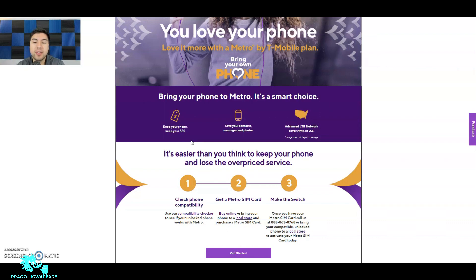It says 'Advanced LTE network covers 99% of the US — image does not depict coverage.' That's so true, so just be aware that Metro by T-Mobile, and even T-Mobile, doesn't have the best coverage in all of the United States. It depends where you are. I'm just saying they don't have the best coverage where I'm currently at — that's all.